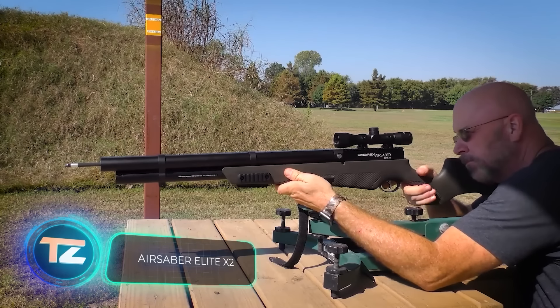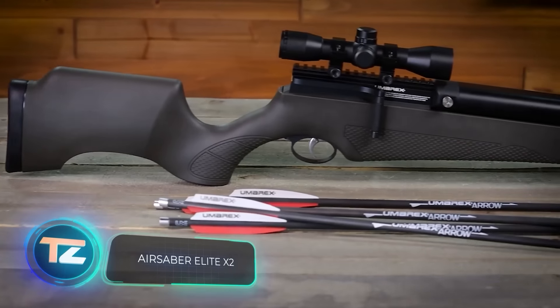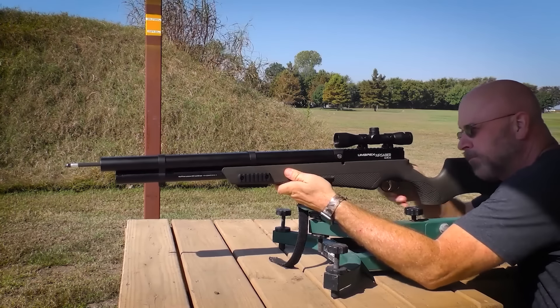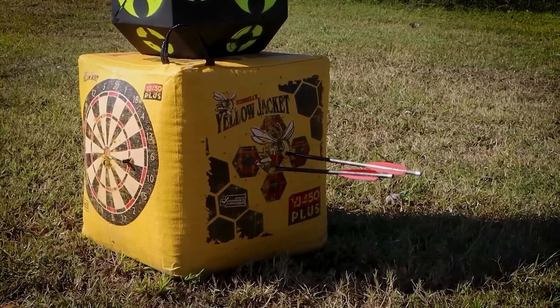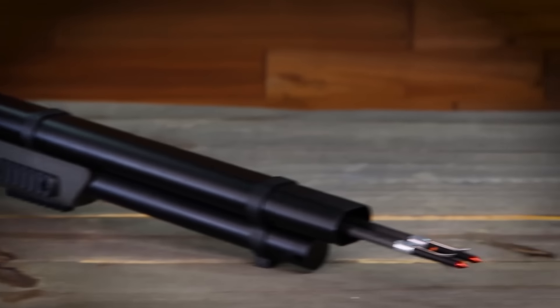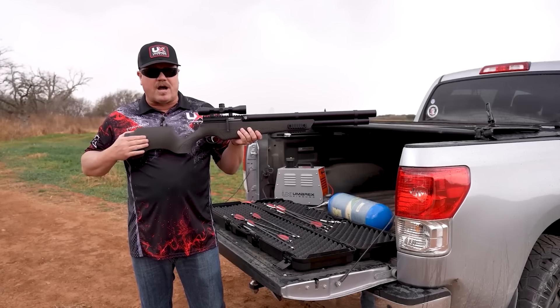Last year, German air gun manufacturer Umarex surprised everyone with a rather unusual product — the Air Saber Elite X2, a double barrel pneumatic crossbow. Many reviews dubbed it the world's first double barrel air arrow gun. Let's explore its capabilities.